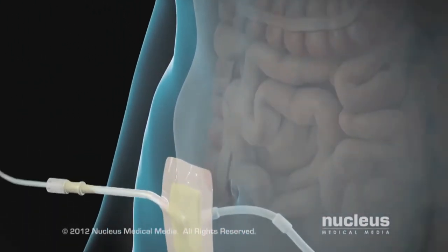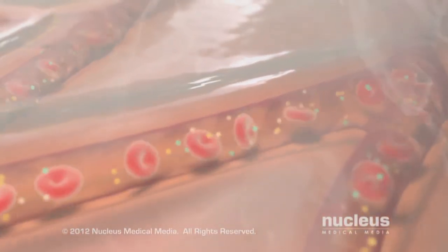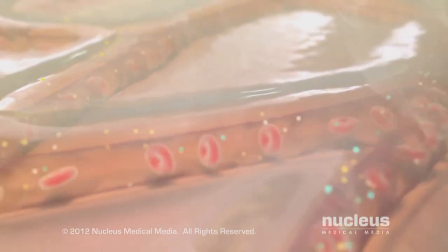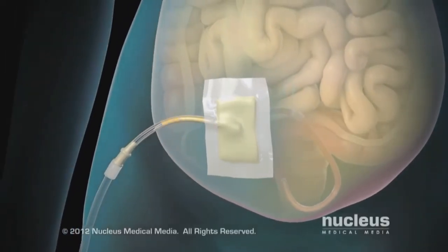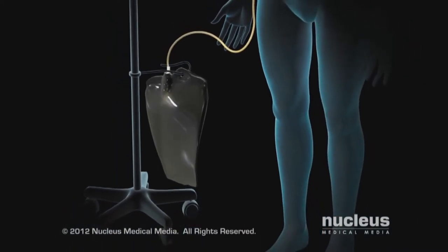Continuous ambulatory peritoneal dialysis is the only dialysis done without machines, and you do this yourself four or five times a day. This consists of having a catheter that goes into your peritoneal cavity, and using that catheter to put a bag of about two quarts of dialysis fluid into your peritoneal cavity. It stays there for about four or five hours before it is drained back into the bag and thrown away. While the dialysis fluid is in your peritoneal cavity, you can go about your regular activities at home, work, or school.